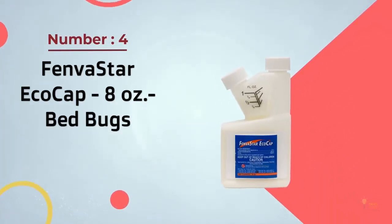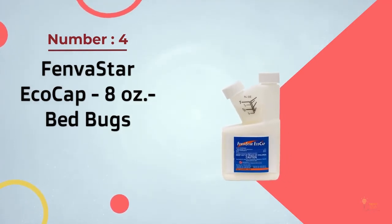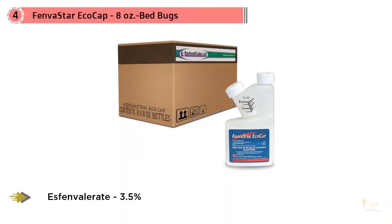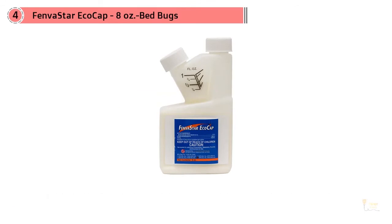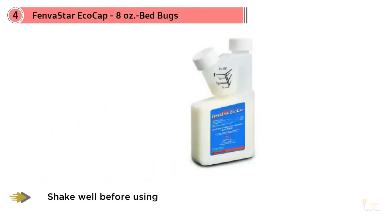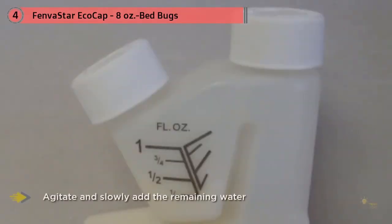Number 4: Fenvastar EcoCap 8 Oz Bedbugs. Its active ingredient is Esfenvalerate, which is a synthetic pyrethroid. What's special about Fenvastar is that it uses microencapsulation, which makes it easier to deliver a lethal dose to your target bug, although it doesn't provide that satisfying quick-kill knockdown you'll find with other over-the-counter brands. You'll need a pump sprayer to apply the chemical to bedbug hiding places in your home — most are cheap and reusable, so you should have no problem getting one within your budget.